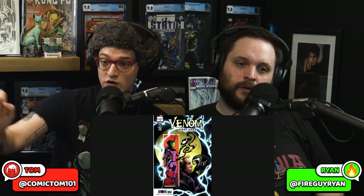Comic fam, we got Fire Guy right in the house. Use the code Cotam101 on Key Collector Comics to unlock the entire app. Keep up on your spec. Take a look at the category, and let's talk about some great affordable key books that you should be considering right now, because Venom First Host is on it.